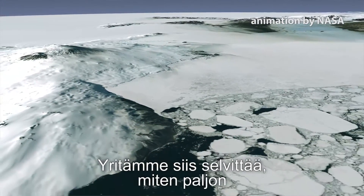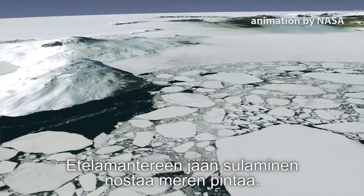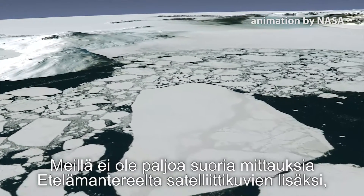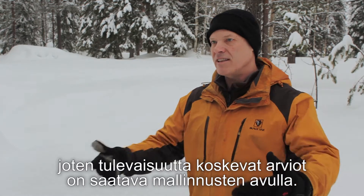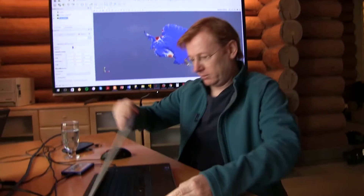In other words, how much contribution the melting of Antarctica will increase global sea levels. We don't have a lot of direct observational evidence beyond the satellite era, so really everything that we look at in the future has to come from simulations on the computer.